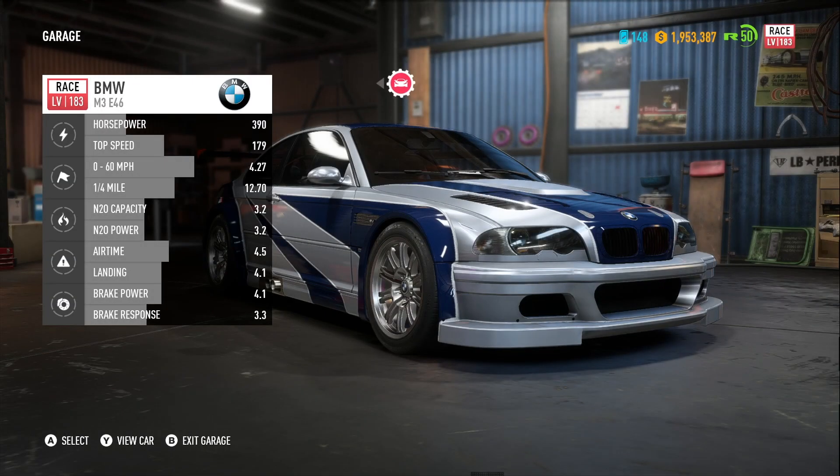Nice car you found there. That one's a classic. And there it is — it is the BMW M3 E46 from Need for Speed Most Wanted. And as I said earlier, it is available for the next just over six days.